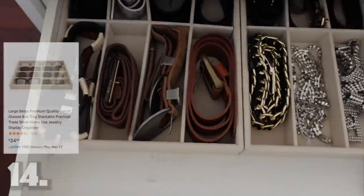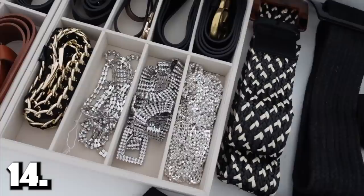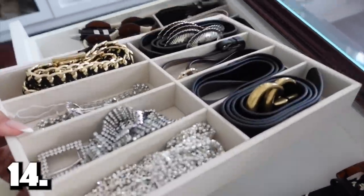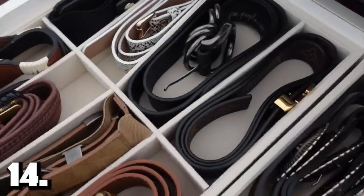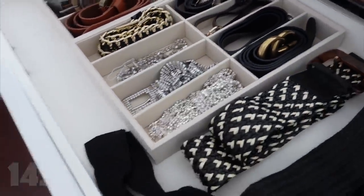Item number fourteen: I found these velvet sunglass trays on Amazon originally to organize sunglasses, but when I put them in my sunglass drawer I realized they took up too much space for just the sunglasses. So I put them in my belt drawer, wrapped up my belts, and stuck them in — it worked so well. My belt drawer was just a nightmare before. Because they're velvety, they don't slide around. Check them out as item number fourteen.